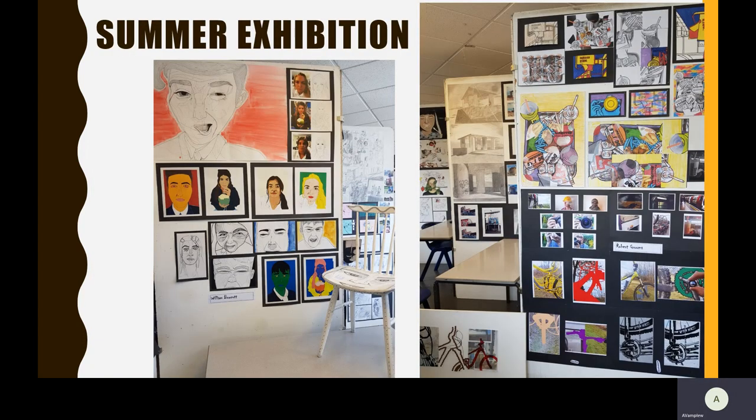We now include a whole room of work for the GCSE at the end of our summer exhibition.